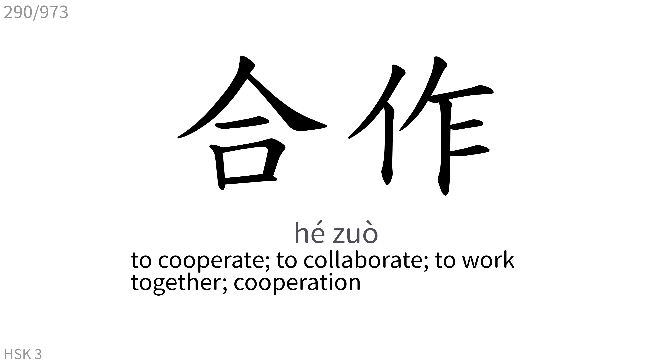合作: To cooperate, to collaborate, to work together, cooperation.